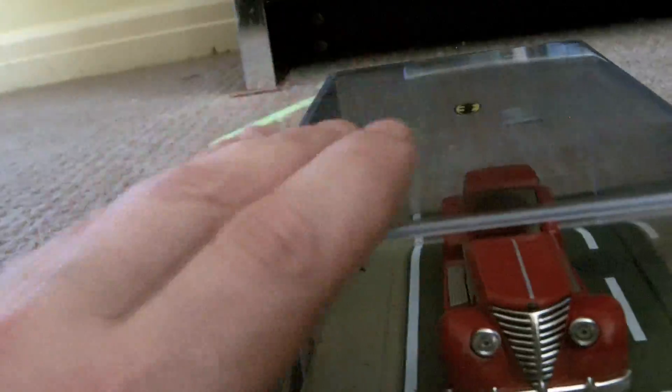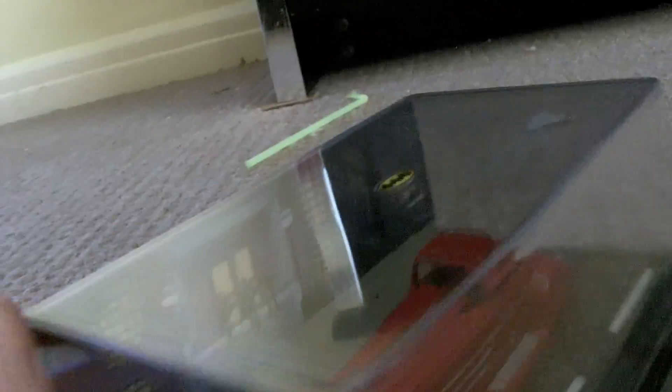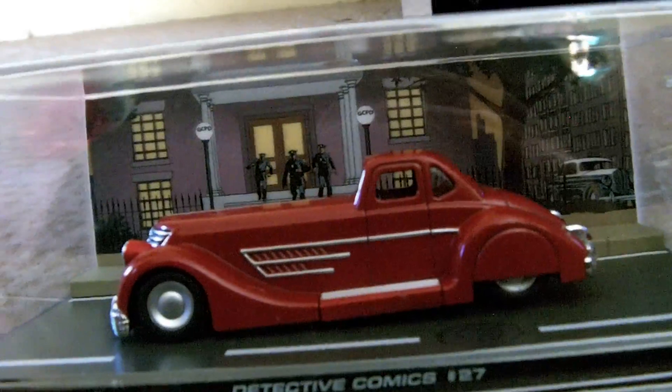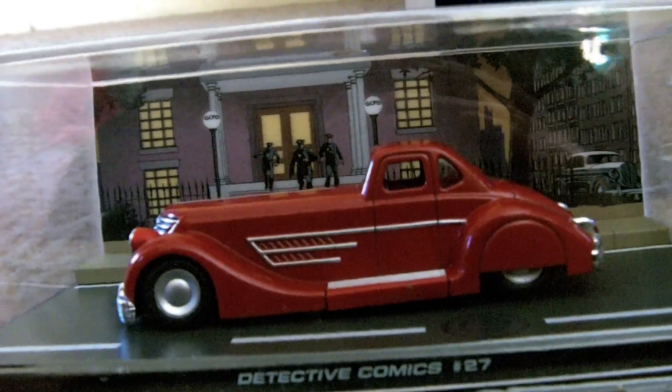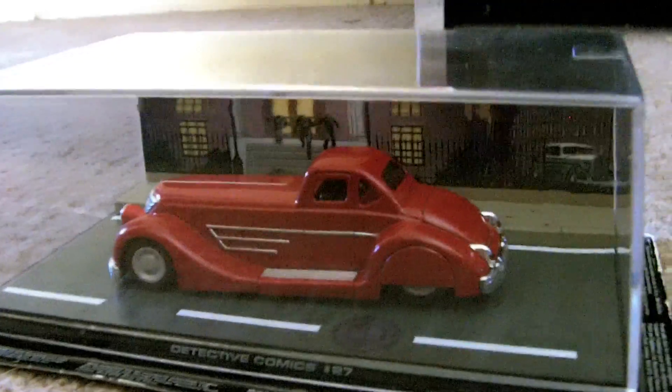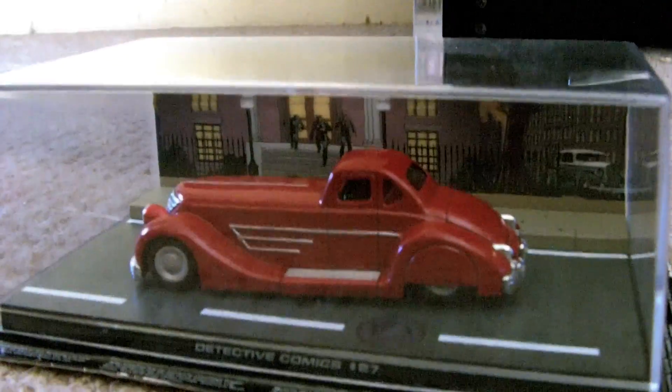A lot of people and kids might not actually know it's from Batman, so it's probably not one of the most popular vehicles out of the Batman series, but it is really nicely made. They come in a nice rigid display case so they stack quite nicely as well, and at the moment they're quite common to get hold of.